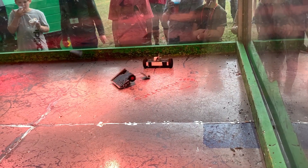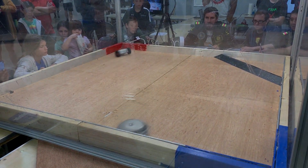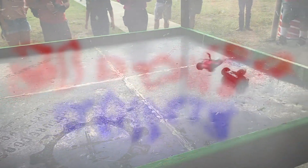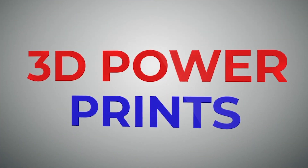These one-pound combat robots, or BattleBots, will fight to absolute destruction in this action-packed video compilation of the best ones available to see. Brought to you by 3D PowerPrints.